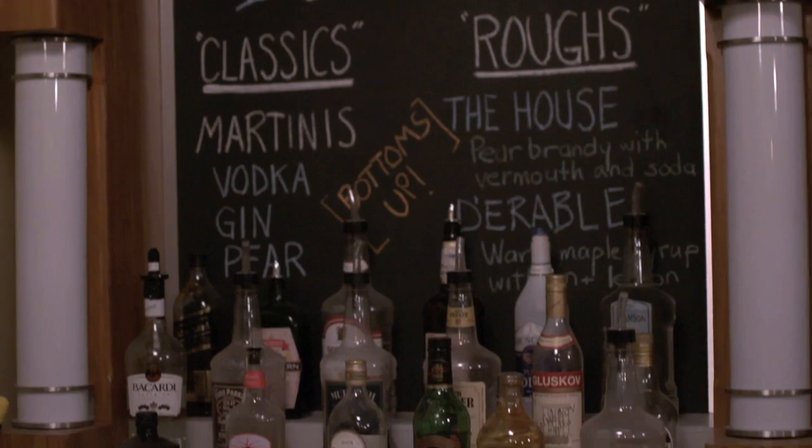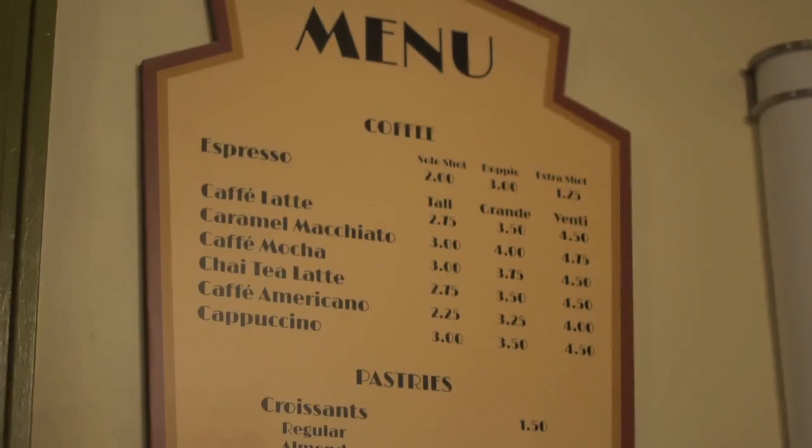This is our retro bar. It's called the Rough Draft Bar. It's supposed to be set inside a hotel. A lot of our characters — this is where we're all going to hang out after work.